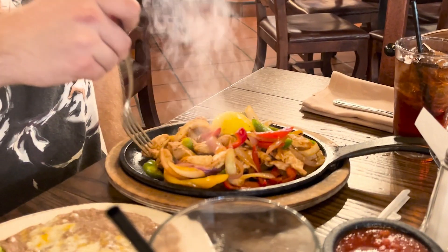I'm here at the historic El Adobe restaurant in San Juan Capistrano, about to have what looks like a gorgeous meal.